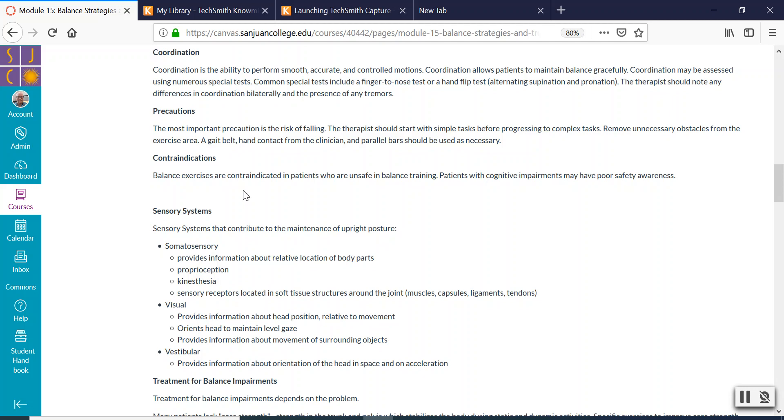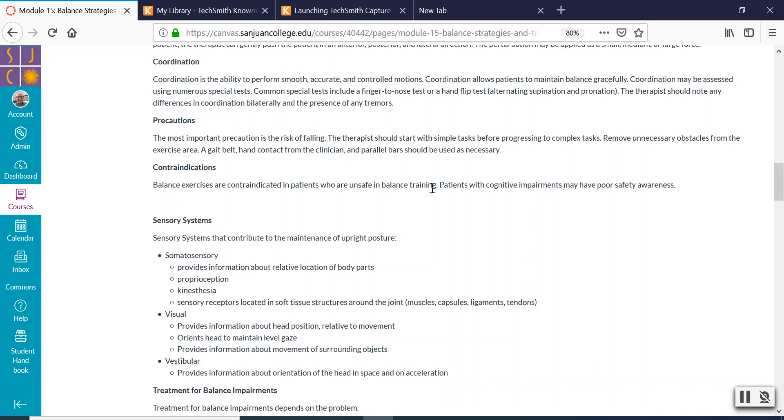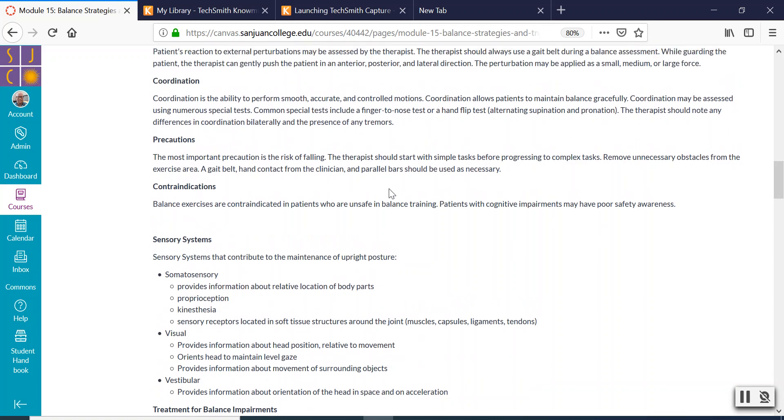Contraindications: don't do balance activities with people that can't safely stand up. Don't do sitting balance activities with somebody who can't safely sit up. Don't do balance activities with somebody who lacks the cognitive ability to know what is safe and what isn't. If they're not going to be able to understand how to keep themselves safe, you don't want to put them in more danger than they already are.